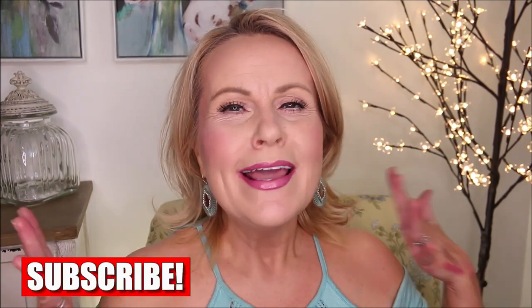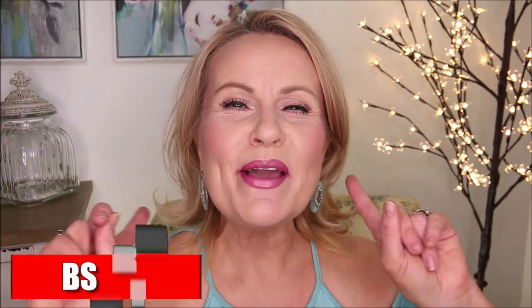Hi friends! Ollie and I are going to be showing you the things that I loved in June. This month was crazy and went by so fast — it was just nuts.